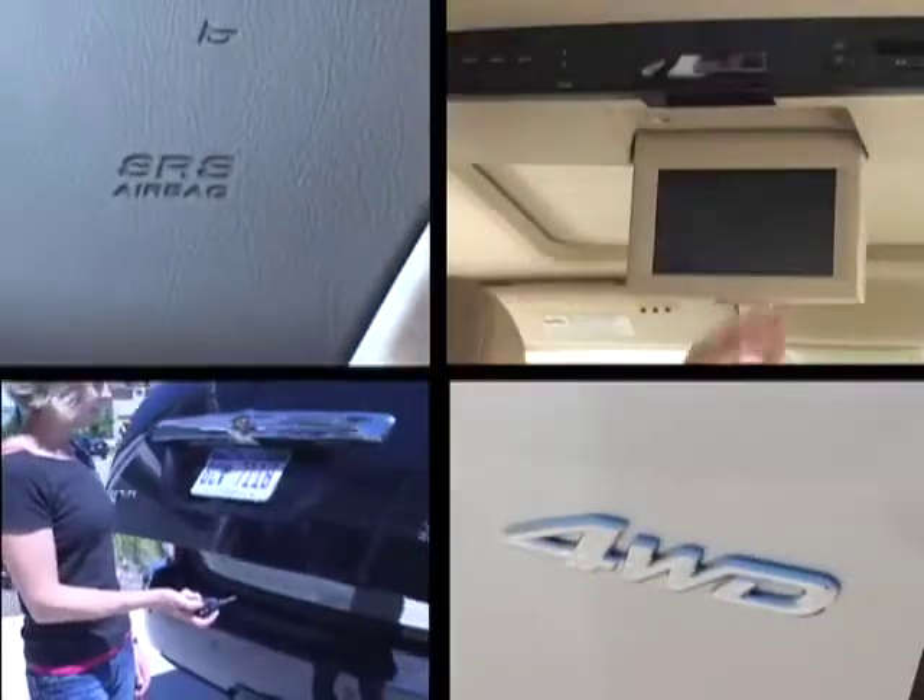This is Kristen with Motherproof.com. I'm going to give you a few tips on features to look for when you're considering your next car.